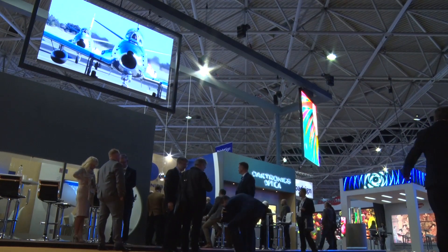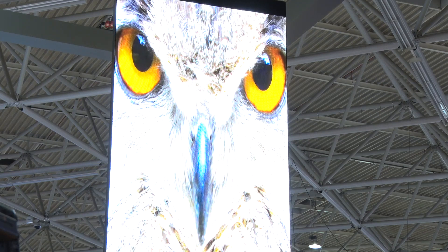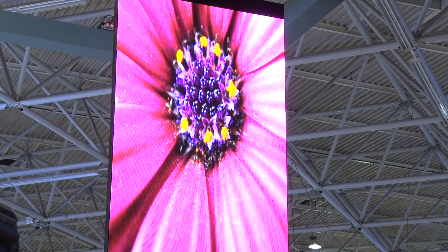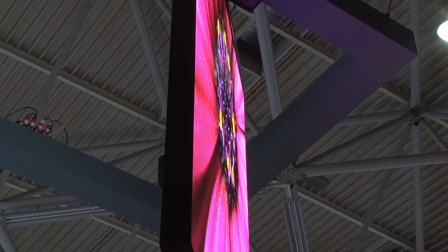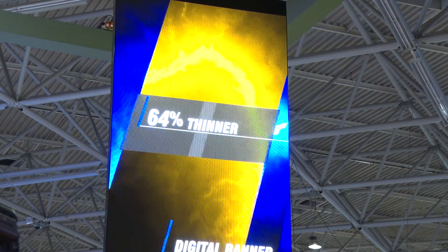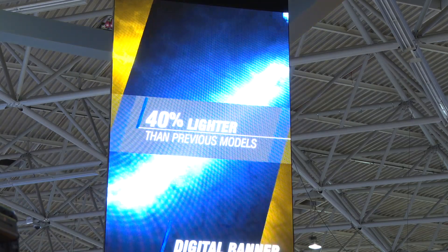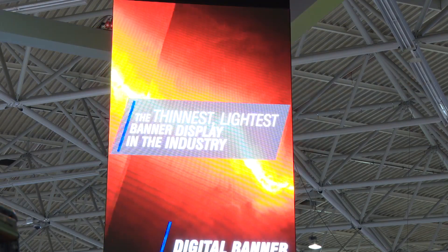Our new DBN banner, which is our hanging rotating display that we have on the stand this year, is a new product. It's particularly used in shopping centers where your floor space and wall space are limited — you've got every opportunity to hang this banner from the ceiling. With a 40% reduction in weight and a 64% reduction in the depth of the display, the opportunities and locations where you can hang this within shopping centers and airports have increased significantly.